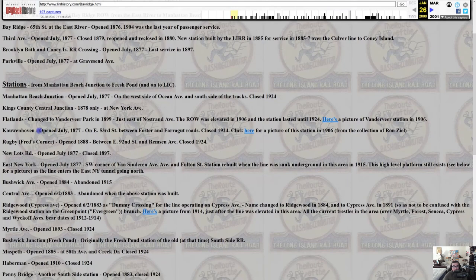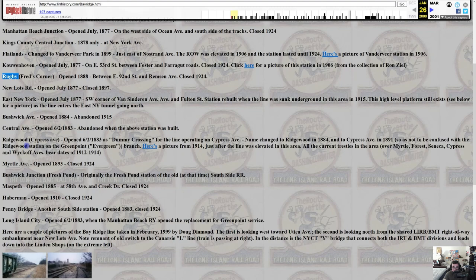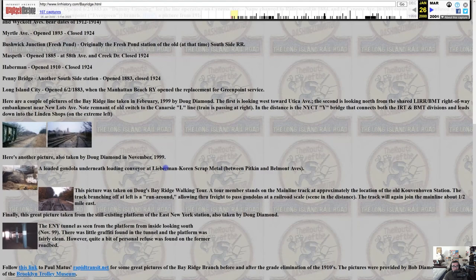There were a couple of naming discrepancies between sources. On one page, the station was called Cypress Avenue, but on this site it's referred to as Ridgewood Station. And what was called Fresh Pond in the Wikipedia article is here referred to as Bushwick Junction. Interesting differences to note.